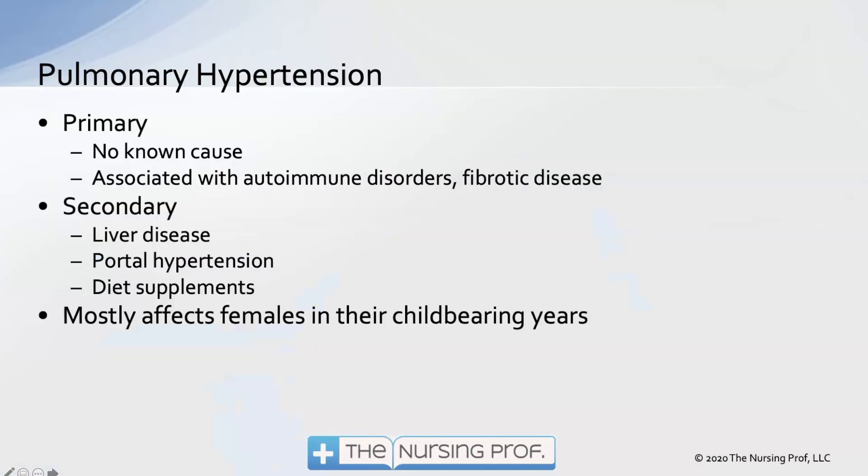Pulmonary hypertension has a couple of different etiologies. The first is called primary, in which we have no known cause — there's nothing we can point to and say this thing caused the pulmonary hypertension. It may be associated with an autoimmune disorder or a fibrotic disease like scleroderma, but we don't really know for sure what caused it.